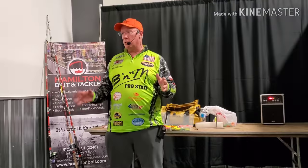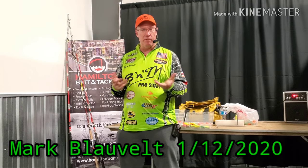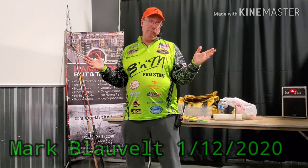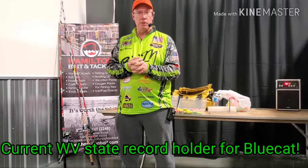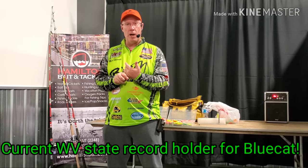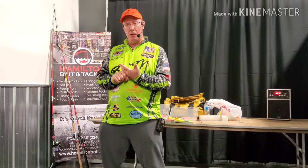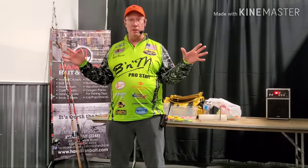All right, so we'll go ahead and get started. Most of you guys probably know me. I'm Mark Lavel. I'm pro staff for B&M Poles. I've been tournament fishing for about 17 years, and before that I was a fly fishing guide for about 20 years. I helped found the Ohio Slow Mouth Alliance and was a founding member of the Southwest Ohio Catfish Club. Been around, seen a lot of stuff, done a lot of stuff.